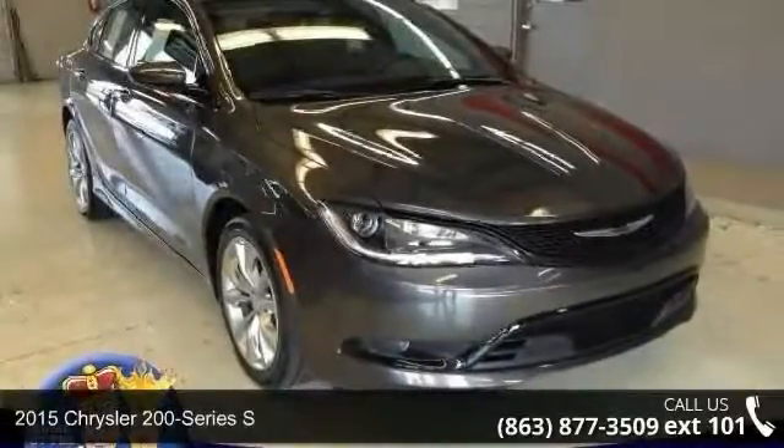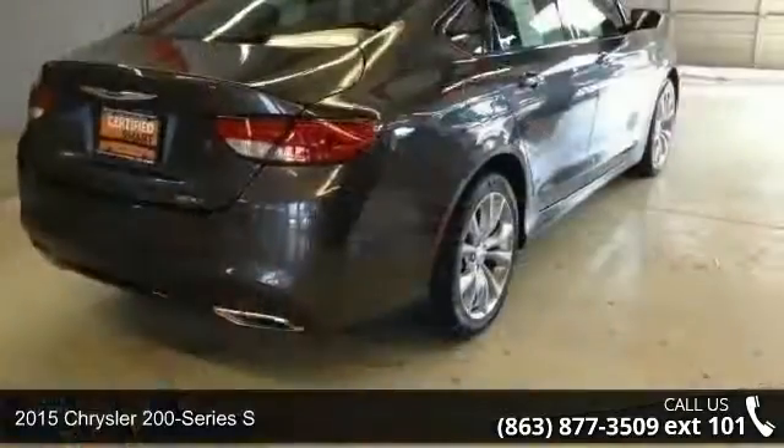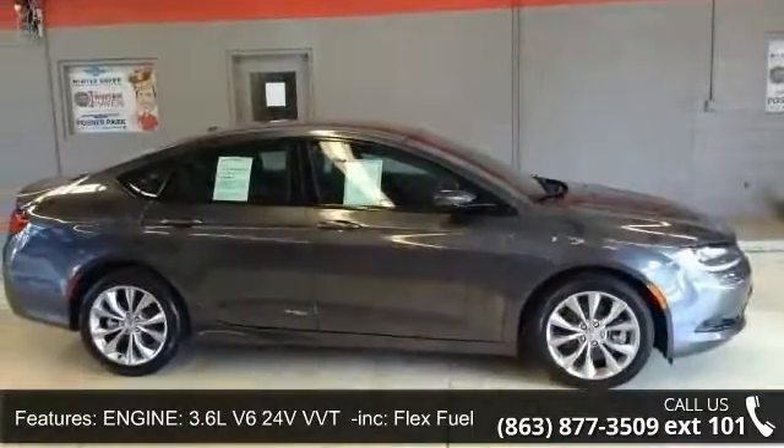Arrive in style with this 2015 Chrysler 200 Series. If you are looking for an automobile with great features, look no further. Some of the top features included with this vehicle are engine,